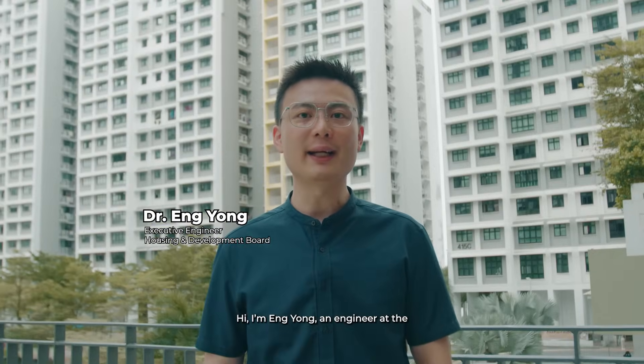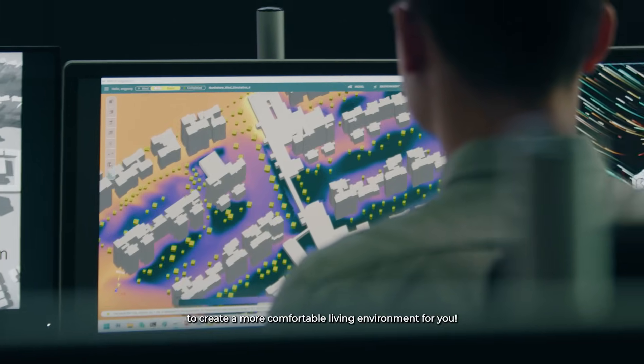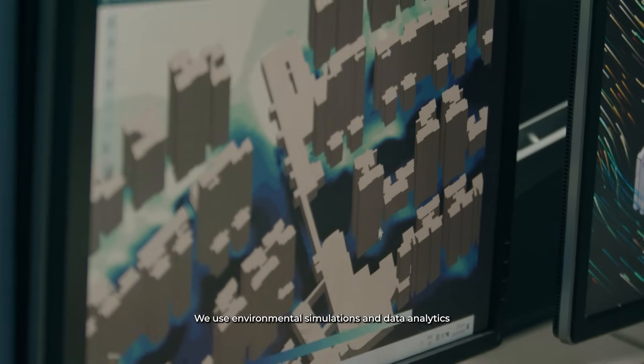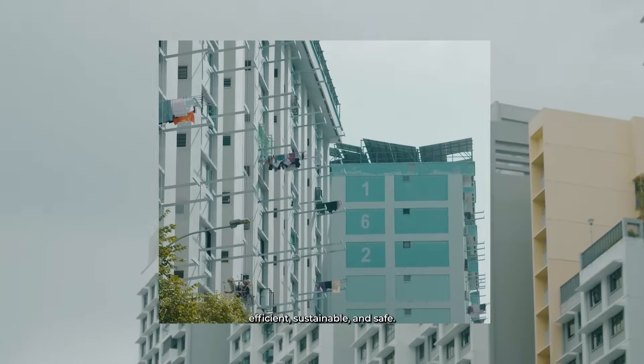Hi, I'm Eng Yong, an engineer at the HDB Building and Research Institute. My work focuses on mitigating the urban heat island effect to create a more comfortable living environment for you. We use environmental simulations and data analytics to make HDB towns and estates more livable, efficient, sustainable and safe.